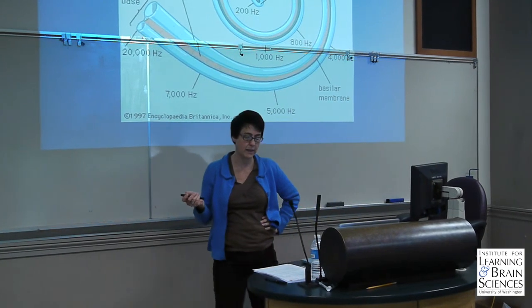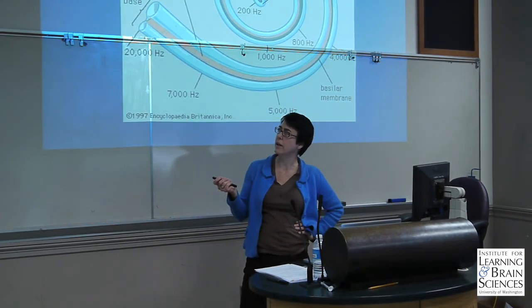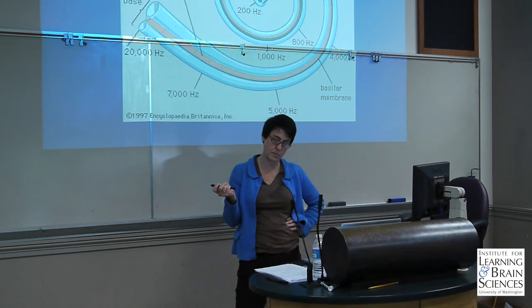I wanted to take the MEG course because MEG as a technology will be particularly effective in studying how humans perceive sound. But there aren't that many people trained in this technology, there aren't that many people doing it. So I think learning about it really gives people a foot up.